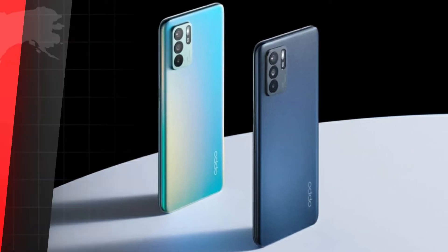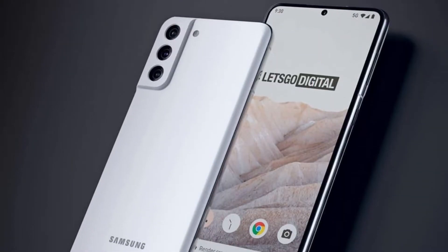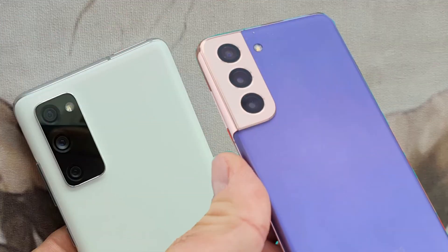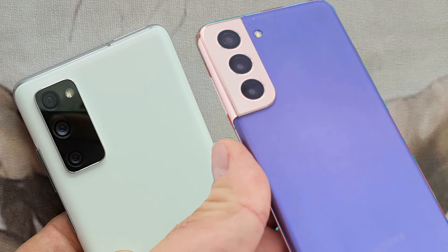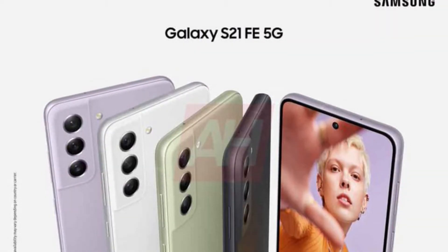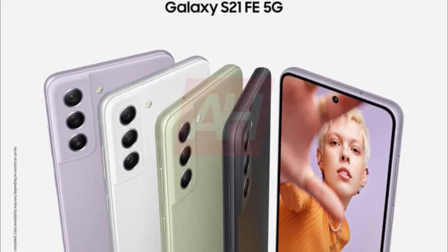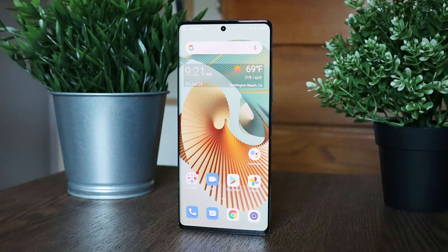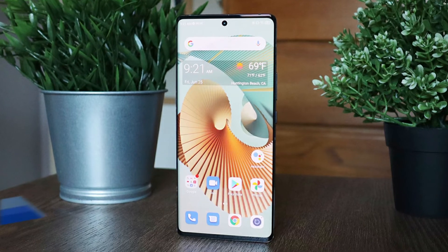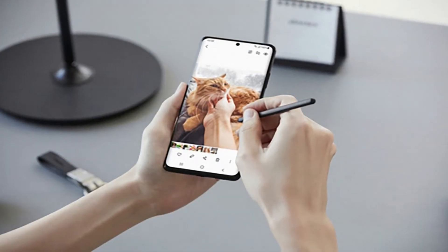Samsung has now finally teased the launch of the much-anticipated Galaxy S21 FE ahead of its global launch. The company shared a teaser of the upcoming Samsung Galaxy S21 FE smartphone on Twitter. The phone is seen in graphite, white, olive, and lavender colors with the text 'Epic is coming.' It is worth noting that the smartphone was previously tipped to launch in these four color options.